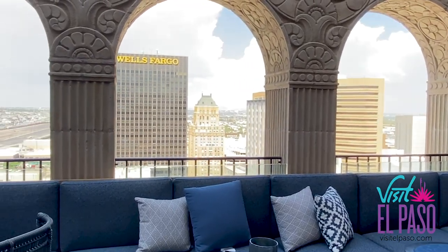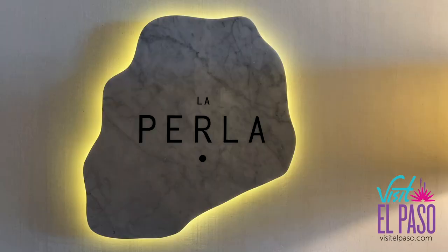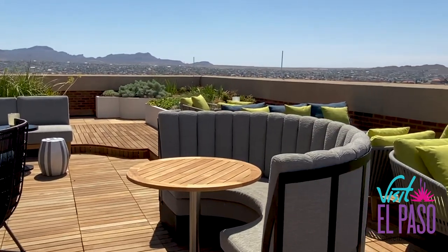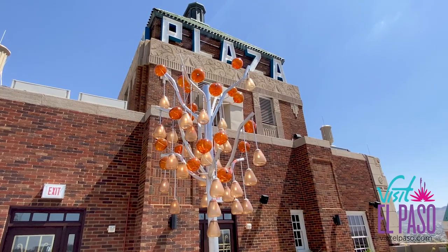A fun fact about the Plaza Hotel is that the 17th floor is now a bar and restaurant called La Perla. It was named after a pearl that Elizabeth Taylor wore called La Pellegrina. It was given to her by Nicky Hilton, and that pearl was bought by the Hilton family from the Spanish Royal Family. What a lot of people don't know is that Elizabeth Taylor actually lived here on property for quite a while while she was married to Nicky Hilton.